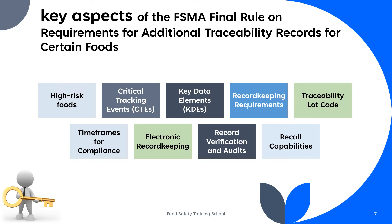Key data elements are the specific pieces of information that must be recorded at each critical tracking event. The rule provides a list of required key data elements, which may include data such as the food's lot code, the date it was received or shipped, the supplier's information, and more. The rule mandates that entities in the supply chain must create and maintain records for the high-risk foods they handle. These records must include the required key data elements and be accessible for FDA inspections within 24 hours to facilitate rapid traceability and investigation in the event of an outbreak or contamination.